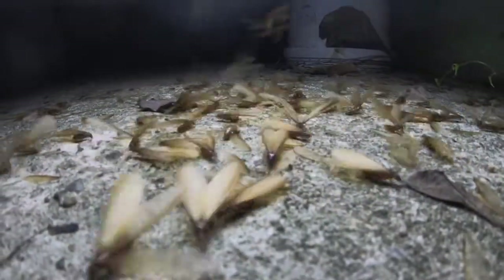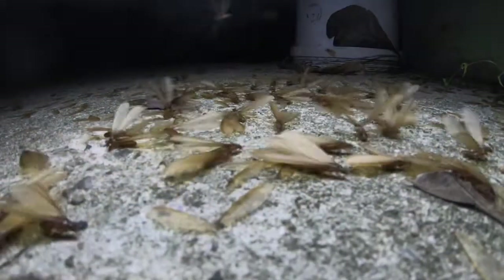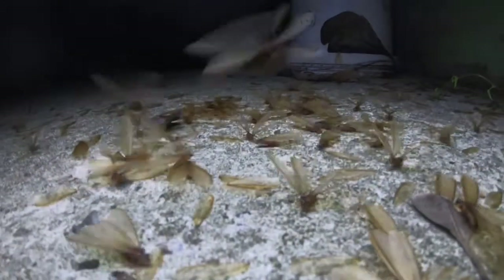This swarming often happens after heavy rain, and vast numbers of them will simultaneously take to the air. Once they settle, shed their wings and pair up, the termite couples search for a suitable location to burrow into the soil. Rain helps soften the soil, one reason flights tend to occur after heavy rainfall.